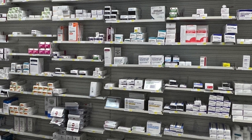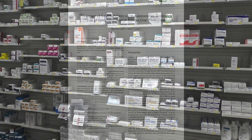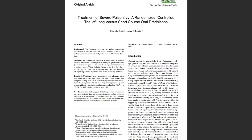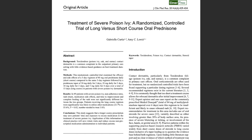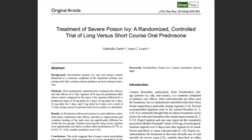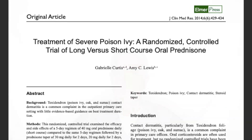Severe or widespread cases of poison ivy require treatment with oral steroids. Oral steroids can have significant side effects and should only be taken when prescribed by a medical provider. Treatment should include initially higher doses of prednisone followed by a slow taper over 12 to 14 days. Symptoms should improve within two days of starting prednisone, but if you stop without tapering the dose, the rash will come rebounding back. Please call your doctor or seek medical attention if you have a poison ivy rash that is severe or not improving with over-the-counter treatments.